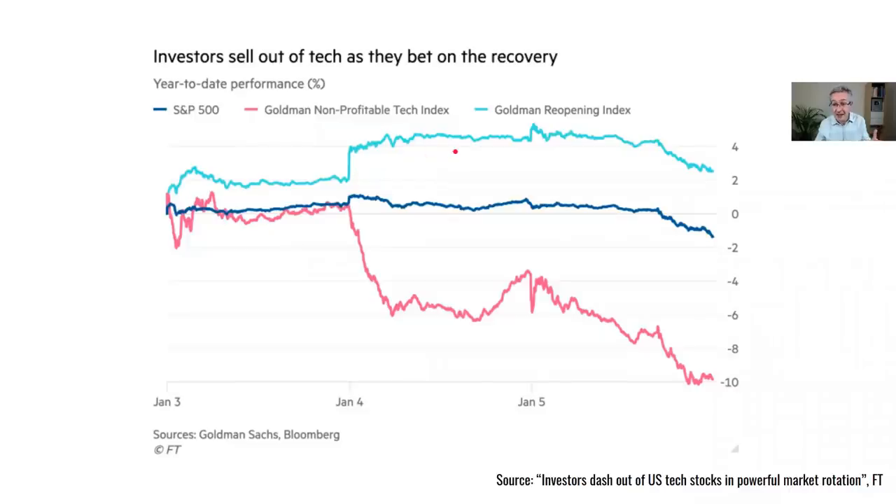In this case the reopening index — stocks which benefit from people going about their normal activities, things like airlines and restaurants where we're going back to normal behavior — those are the ones which are actually rising at the moment. You can see that the two are moving in opposite directions, and although there has been a bit of a sell-off it's been much less dramatic than for these particular sectors.